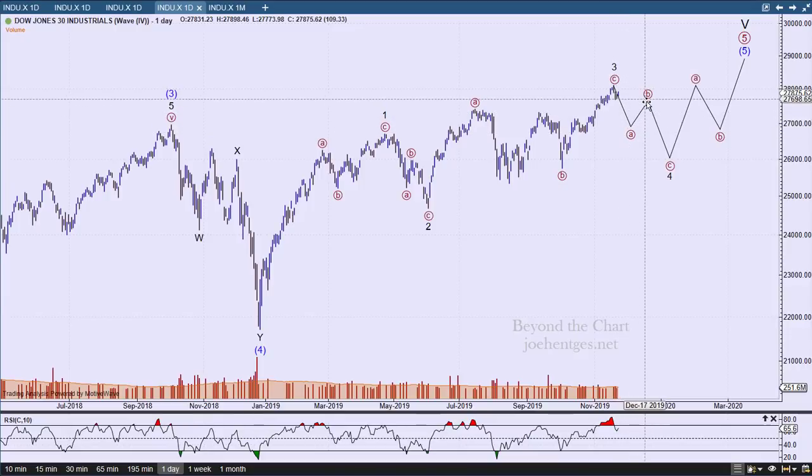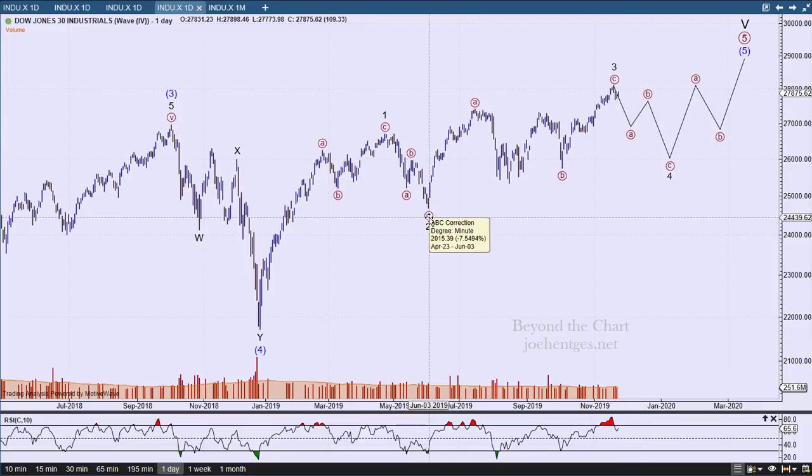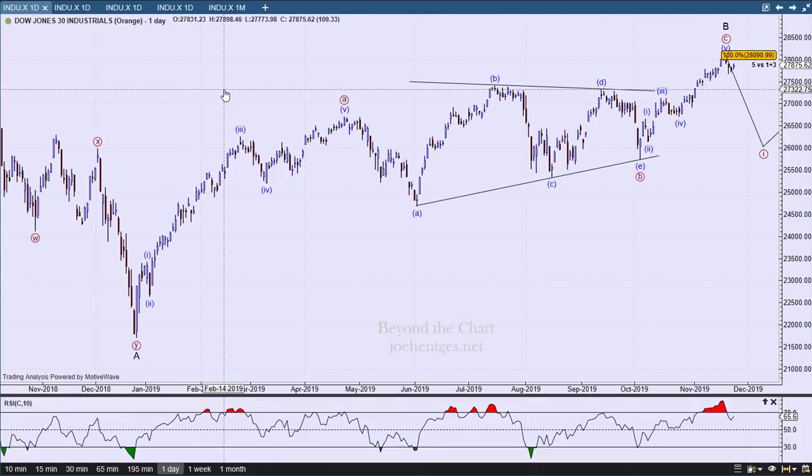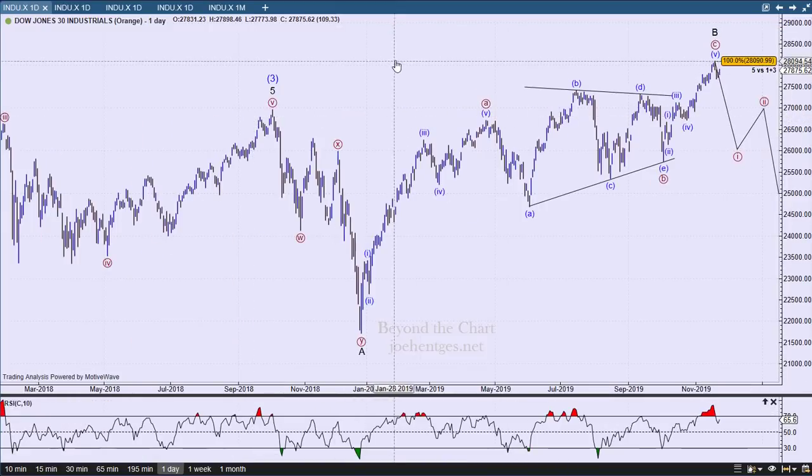Each one of these minor waves should be a zigzag, which is how I have it labeled. My expectation is that we're going to get a zigzag pattern down for minor wave 4, and it could very easily be similar to what we had back in May, which ended around June 3rd. That's the picture and the expectation.